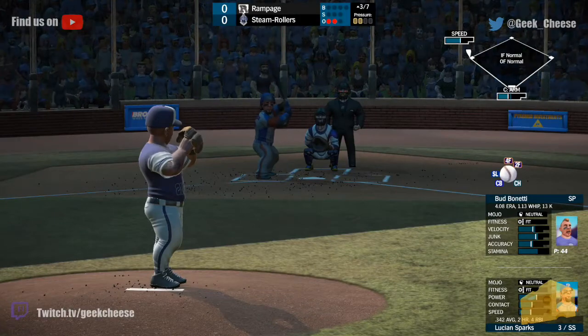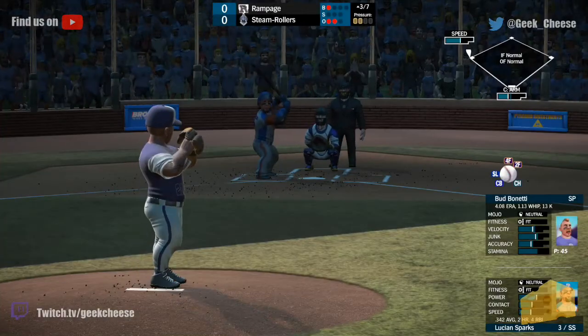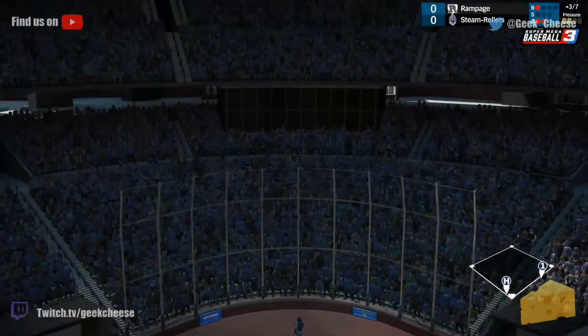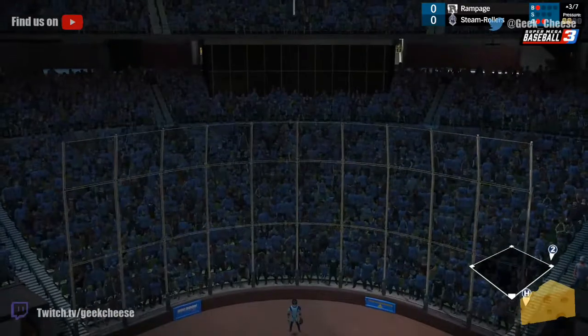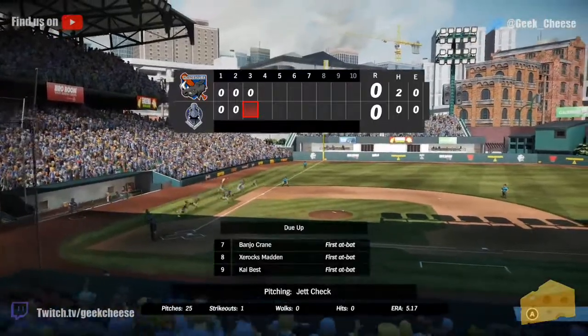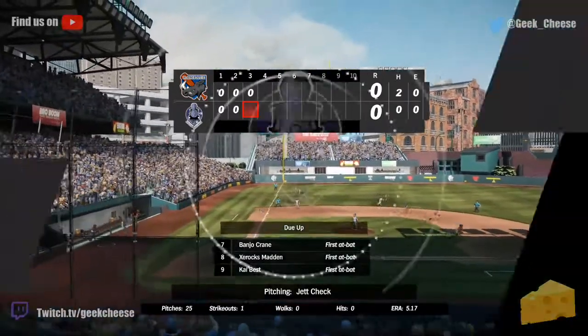That brings up Sparks, who's 0-for-1 today. Runner advances to third — inside. That one's popped up. Does Best have enough room? He does — there's the third out. So the Rampage leave a runner on. We go to the bottom of the third.